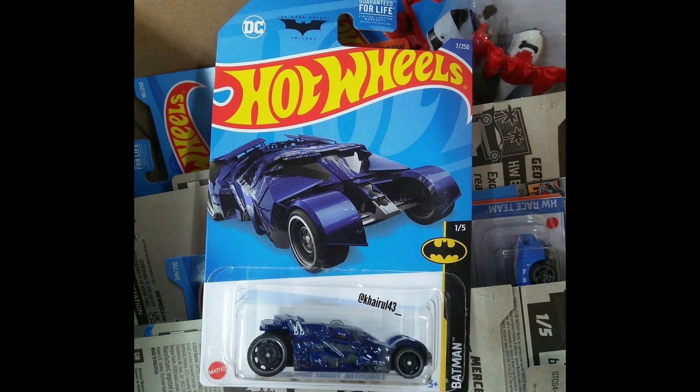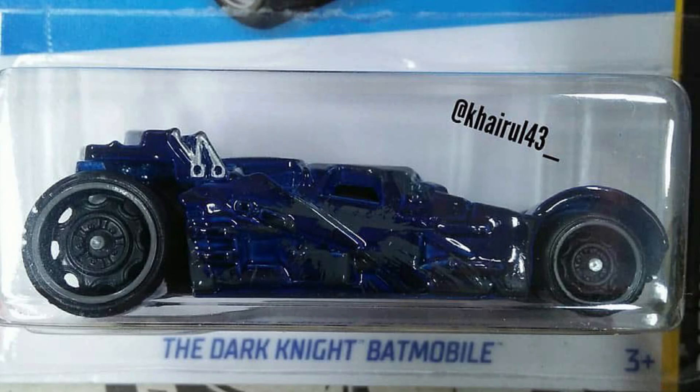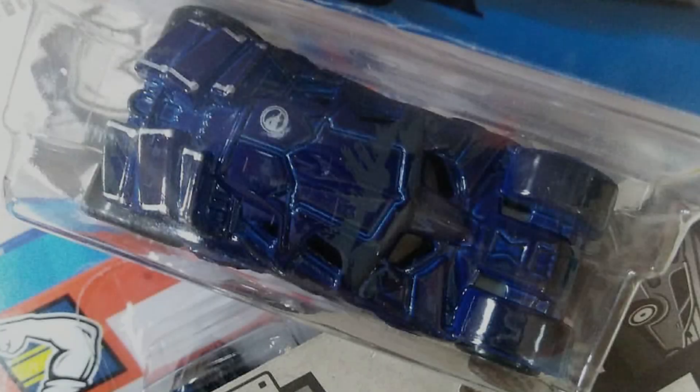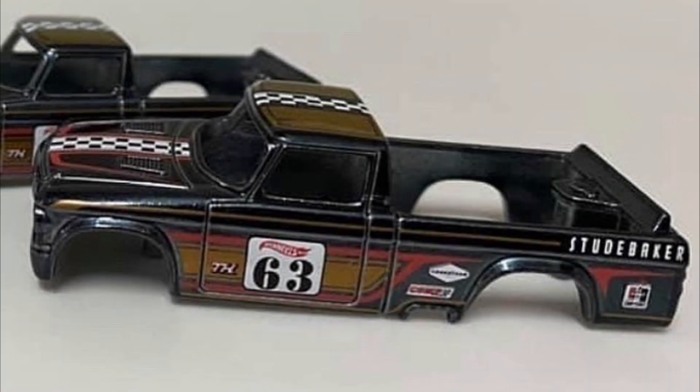The regular Treasure Hunt of the 2022 Mix A case is The Dark Knight Batmobile. Another Super Treasure Hunt for 2022 — the Studebaker.